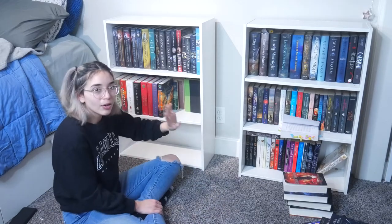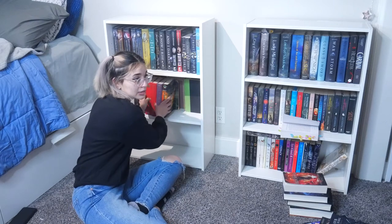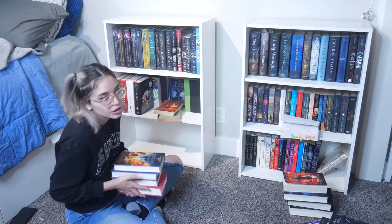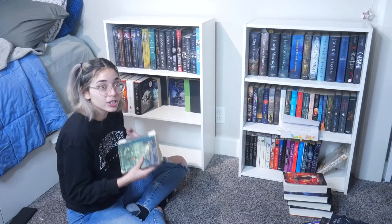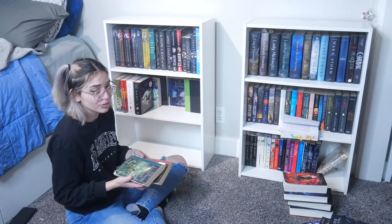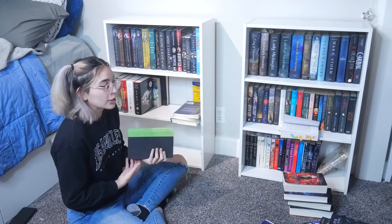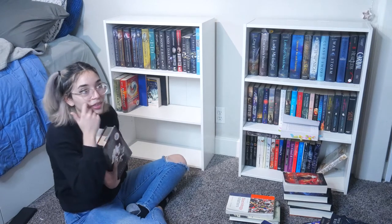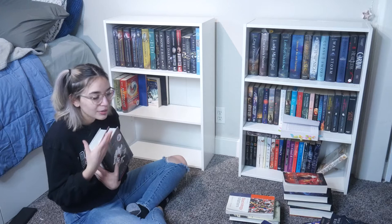I have all of the Percy Jackson series. I used to be a big fan growing up — I really loved the Greek and Roman mythology. They're in pretty rough shape; I've had them for like ten years since middle school. I have The Maze Runner but I never read it because I watched the movie. This series I'm currently reading — the next book comes out this month in March, I think around the 18th. I have yet to pre-order it.